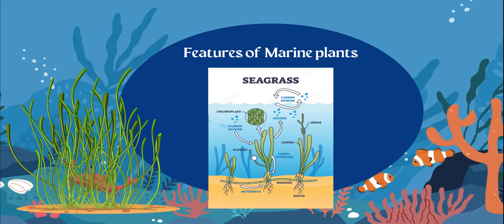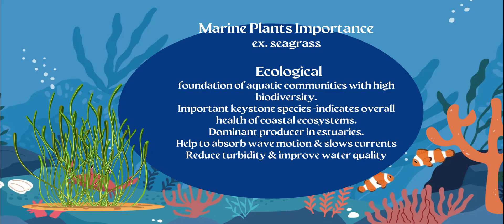Seagrass is going to be found in primarily more shallow water. They're going to be the foundation of aquatic communities with high biodiversity. Higher biodiversity means there are more living organisms.